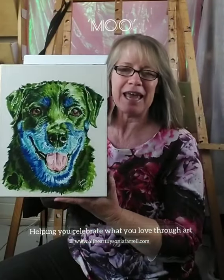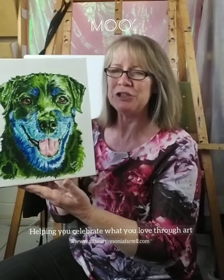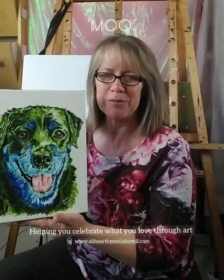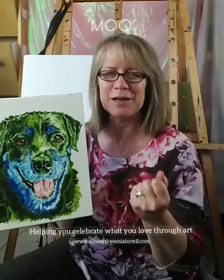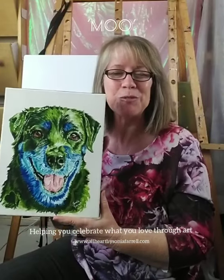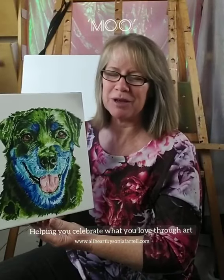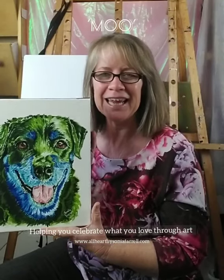Moo is a 10-year-old Rottweiler pup. She unfortunately has passed — she has crossed the rainbow bridge — but she is truly being appreciated and celebrated by her human family and friends. Melissa, who has done some other portraits with me, has engaged me to paint the beautiful Moo for her lovely friend Jane as a birthday gift.